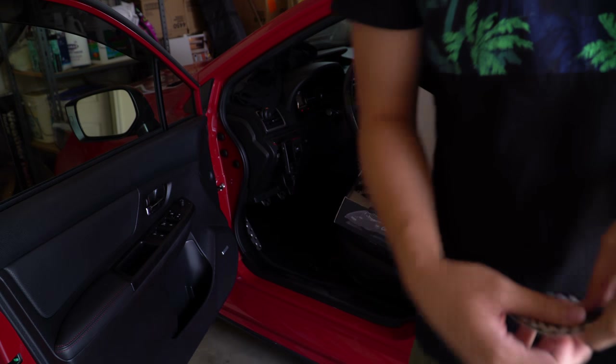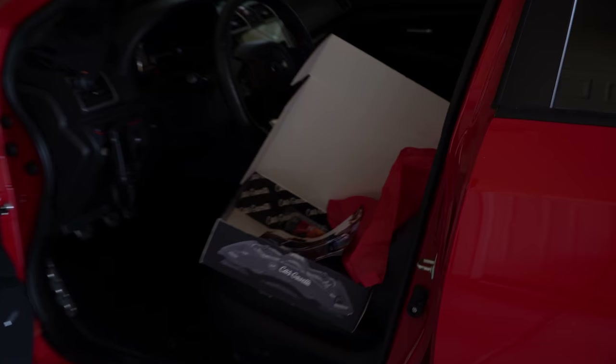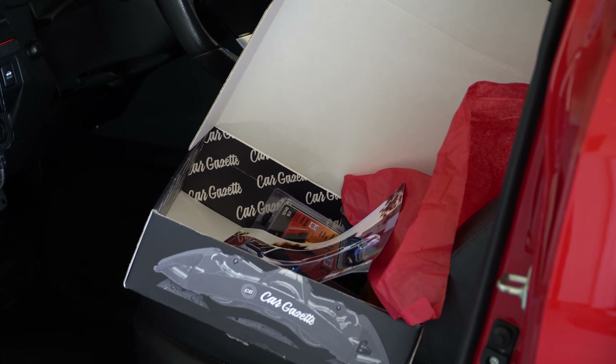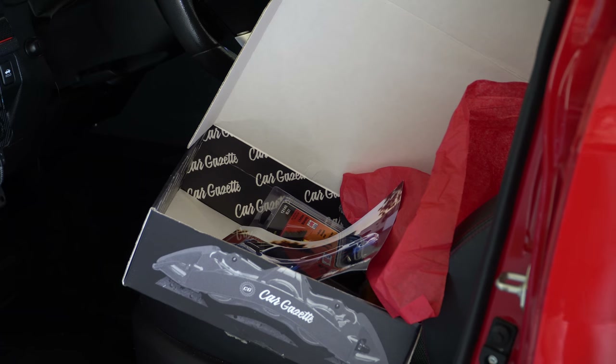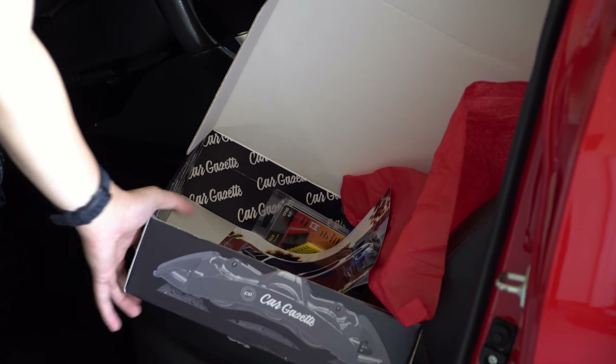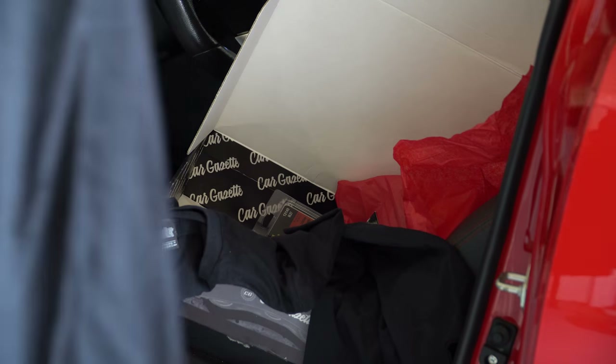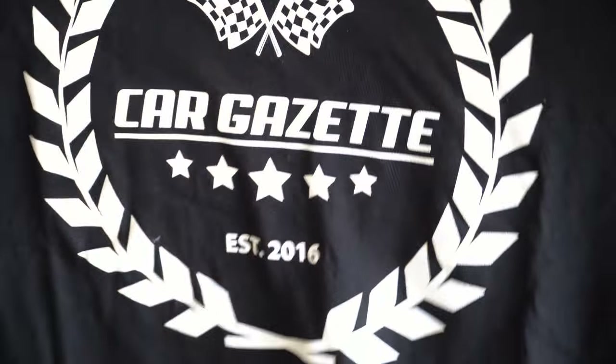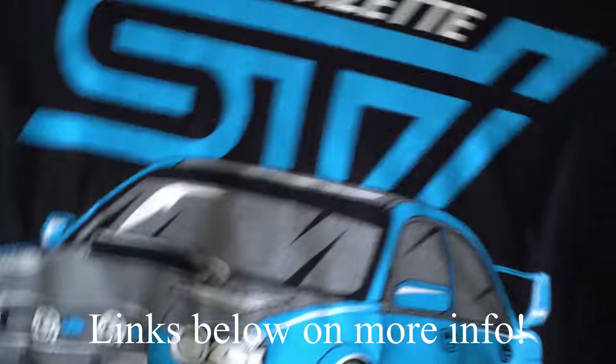So that concludes everything — it's an awesome product. Definitely you guys want to check it out. I'll link below on where you guys can get these crates. Definitely check out Cars Gazette because it's a sweet brand. I've tried other loot crates for car enthusiasts too, but this one's a really good deal and definitely something you can look forward to every month. I'm surprised they made mine super super specific — maybe I got lucky, but I just picked tuner and got a bunch of Subaru stuff. Subaru for life.